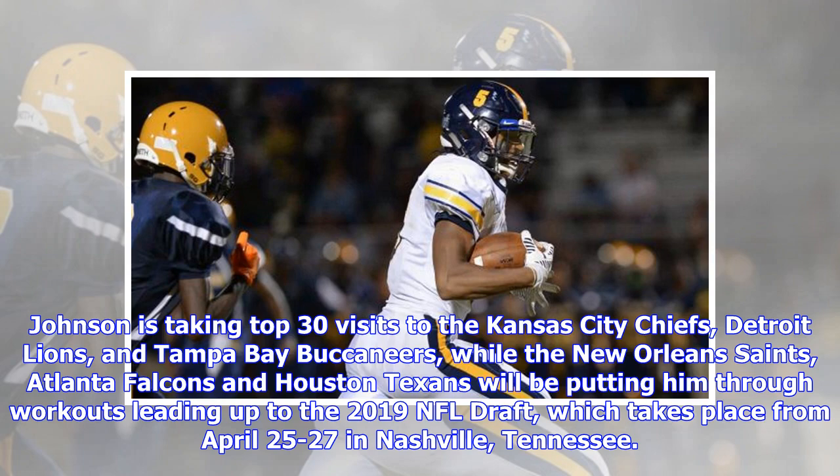The Wildcats are expected to be well represented at the draft. Outside linebacker Josh Allen is considered likely to be taken in the top 10. Safeties Darius West and Mike Edwards, running back Benny Snell, and tight end C.J. Conrad are some of the other names that should hear their names called over the course of those three days.